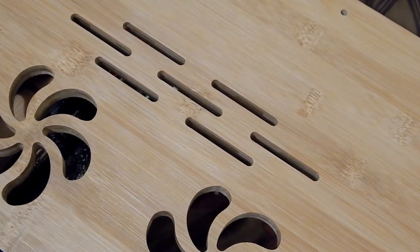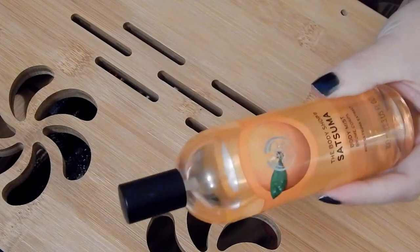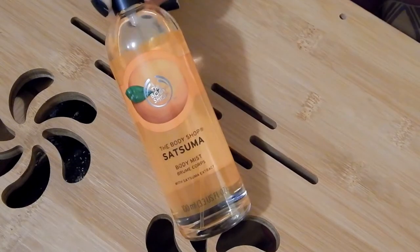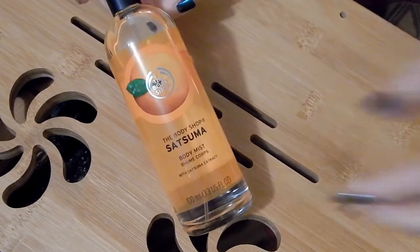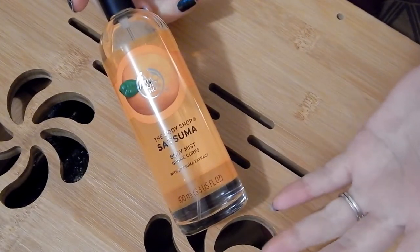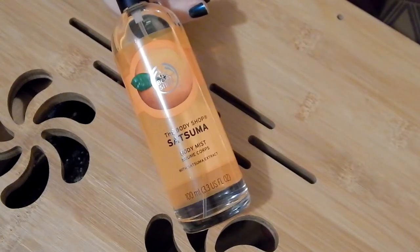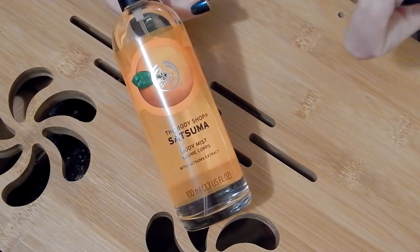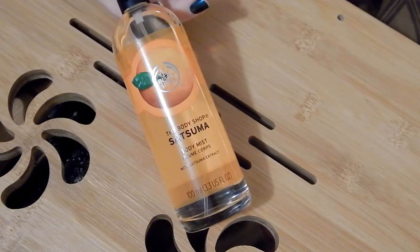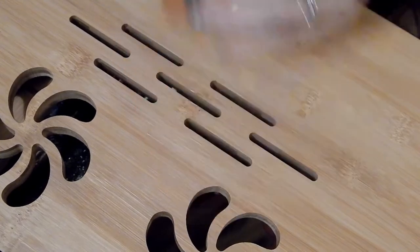The Body Shop Satsuma body mist — I'll think about this one. I like the scent and I don't even think I've sprayed it on me yet. I'll declutter this. It smells really good but right now we're going into fall and winter, and this is very much a summer scent to me. It smells so good though, but I think I'm going to declutter it.